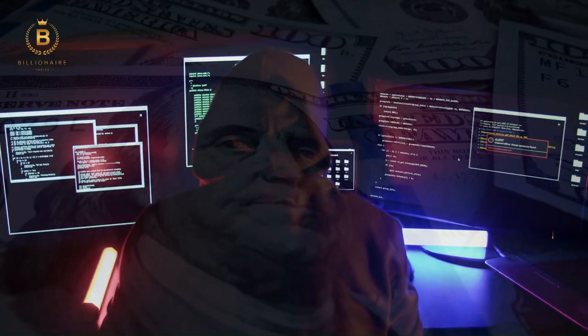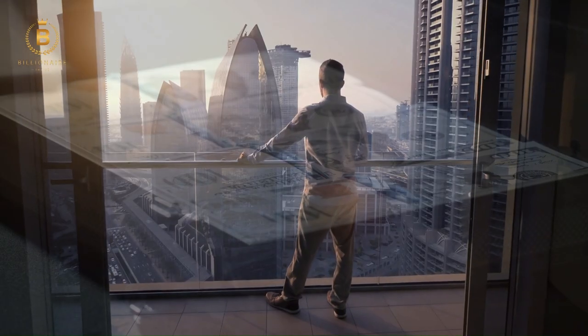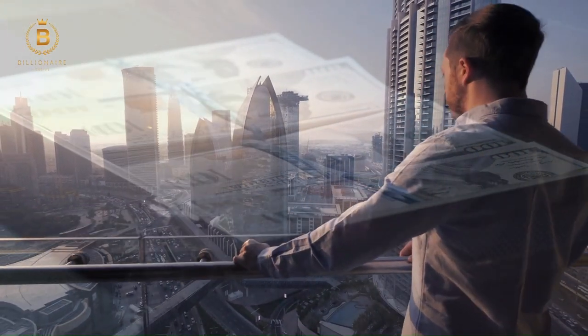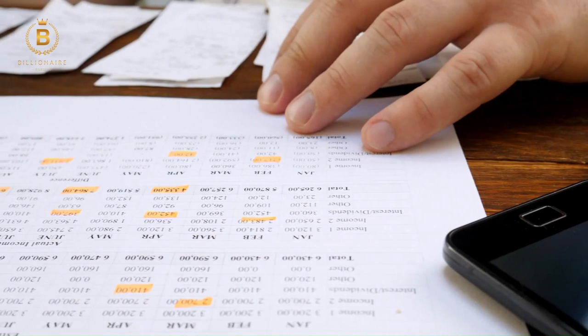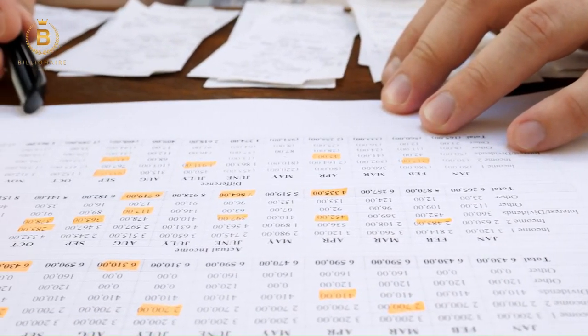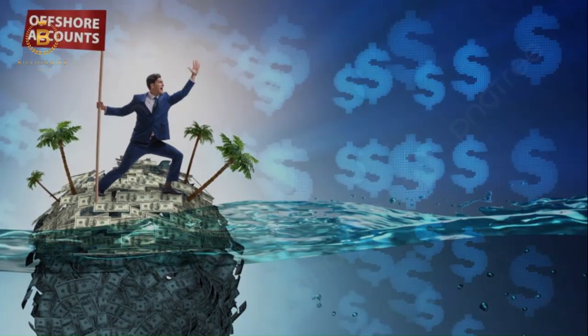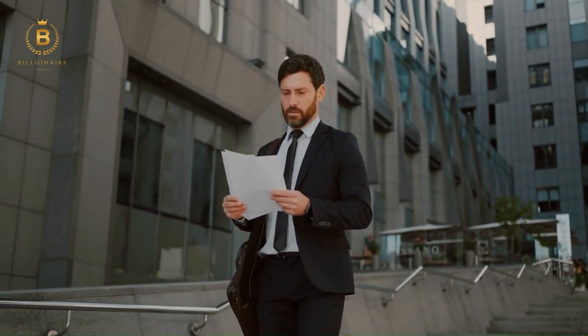First off, we have the method of creating offshore accounts, which is one of the most common ways billionaires hide their money. An offshore account is a type of bank account maintained in a foreign country, away from the holder's home country. These accounts are operated and regulated under international banking licenses, often referred to as offshore licenses, and have historically been used to take advantage of legal loopholes. There's no doubt why offshore accounts have become the ultimate solution for most billionaires.